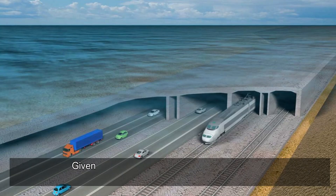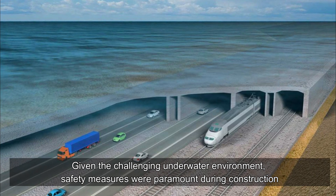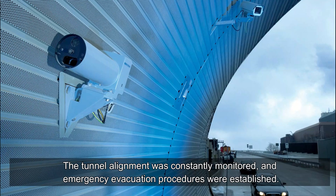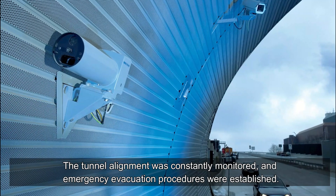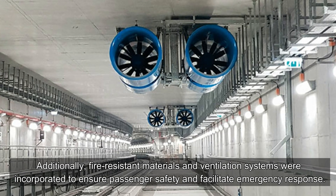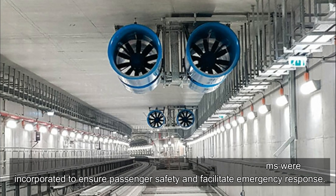Given the challenging underwater environment, safety measures were paramount during construction. The tunnel alignment was constantly monitored, and emergency evacuation procedures were established. Additionally, fire-resistant materials and ventilation systems were incorporated to ensure passenger safety and facilitate emergency response.